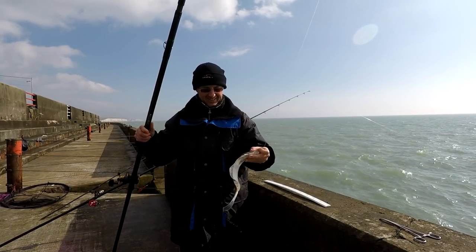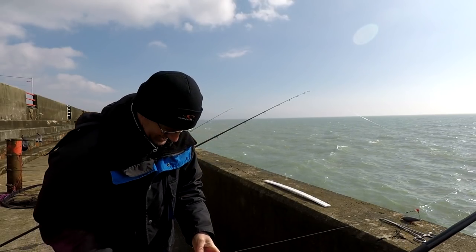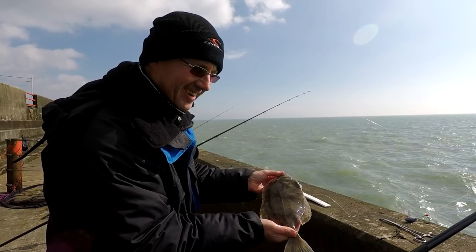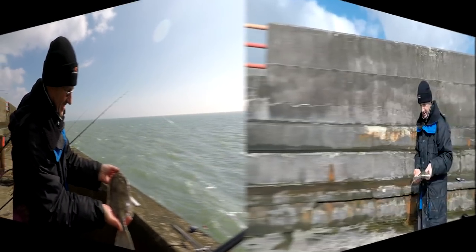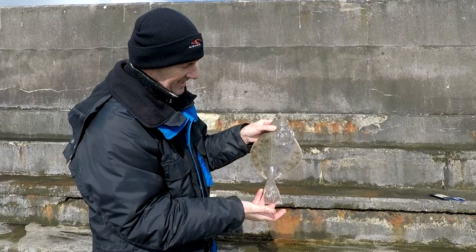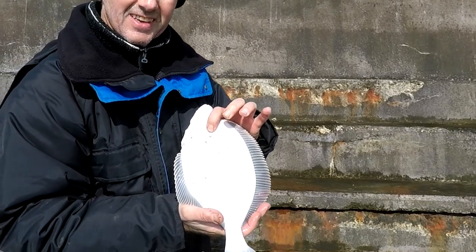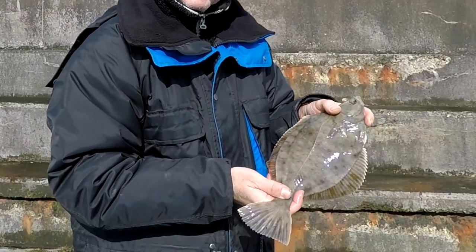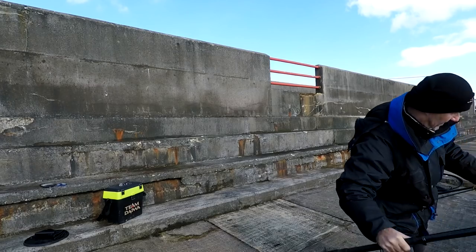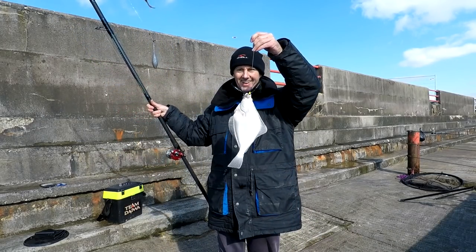Guess what — it's another flounder! This is a pretty good one, I might even weigh this one. I can't seem to get any plaice — flounders every time! And another one! There's another flounder, there was a nice little fish. What can I tell you? Guess what this is? Another flounder!